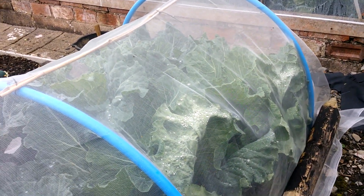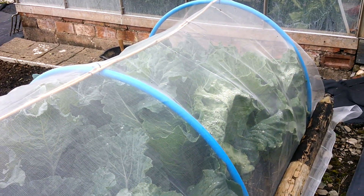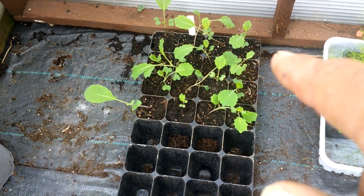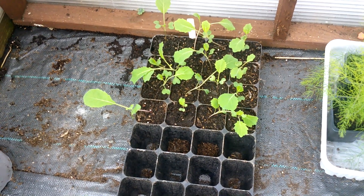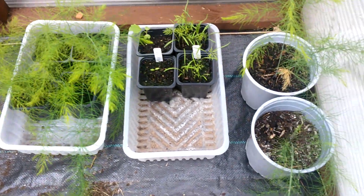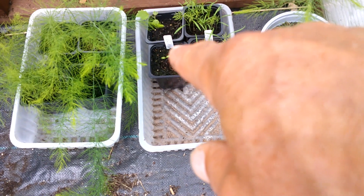This is the second bed of Savoys, sown some weeks later than the others, but I'm astonished at how quickly they've caught up. They're not quite there in terms of hearting up yet, but they really have grown fast - and for that very reason I've sowed some more. When I find a bit of space they'll be going out, and hopefully I can harvest those maybe around February. There's also my asparagus that grew from seed, some more dill coming through, and some parsley.